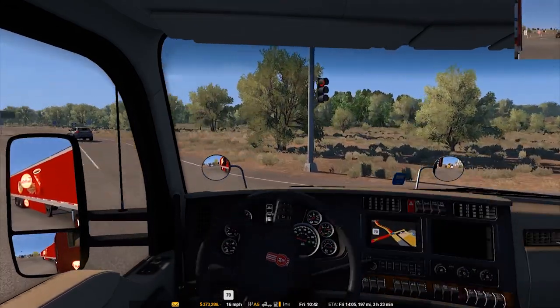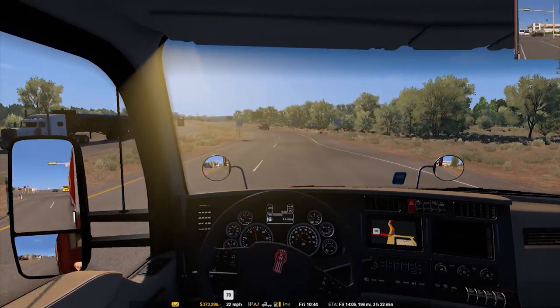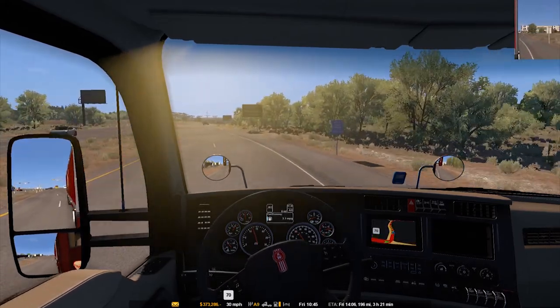Wow, looking at the AI traffic — that's truly a beautiful work of nature right there. Also, what time is it? It's 10:44 on a Friday. I'm just now seeing that, so that's pretty cool.